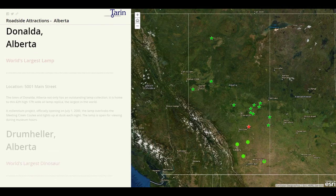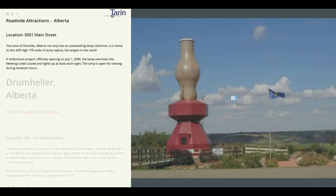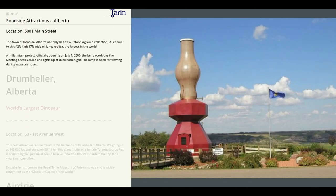Next on our list is Donalda. Here we'll find the world's largest lamp. The town of Donalda, Alberta, not only has an outstanding lamp collection, it is home to this 42 feet high, 17 foot wide oil lamp replica. It's the largest in the world. It was a millennium project, officially opening on July 1st, 2000.